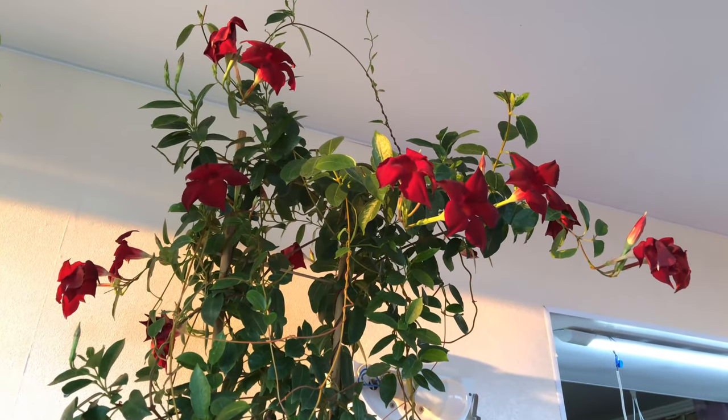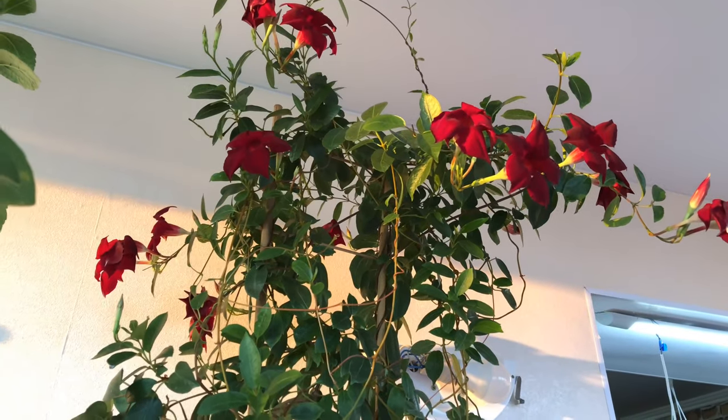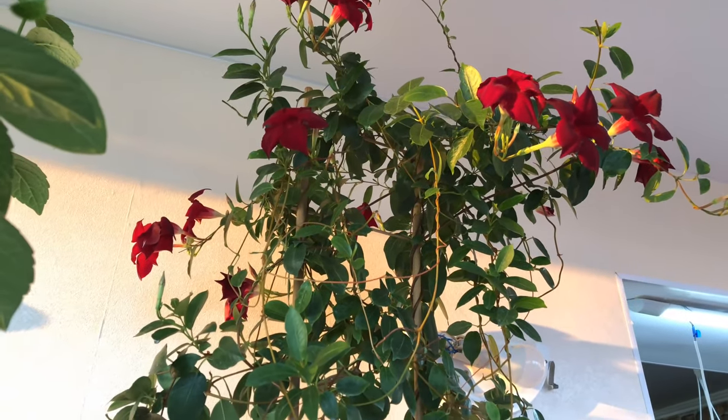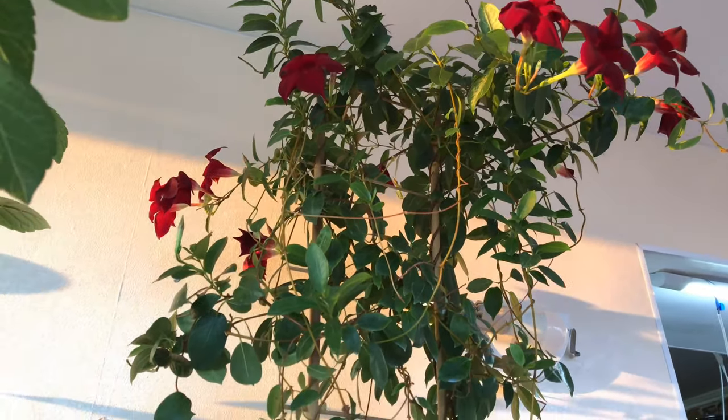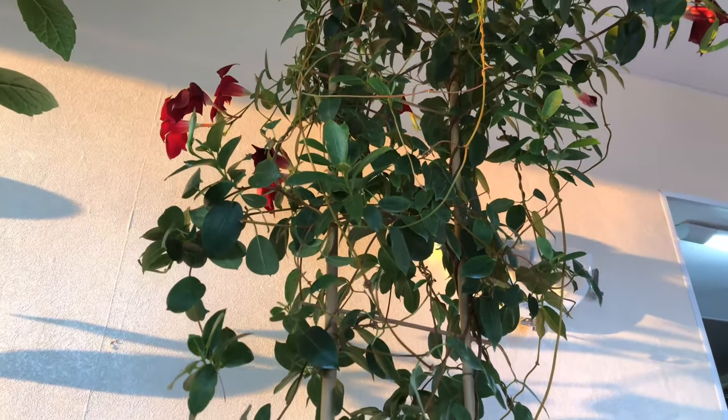This is my beautiful Mandevilla — Dipladenia. It blooms absolutely non-stop. Just non-stop. I placed it up higher, because as always, there's not enough space.